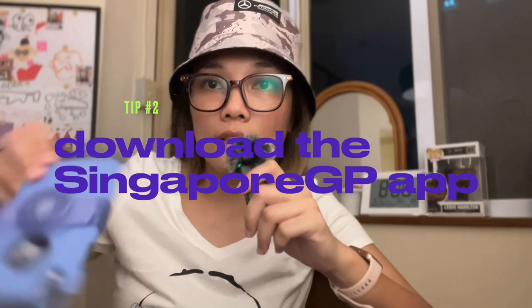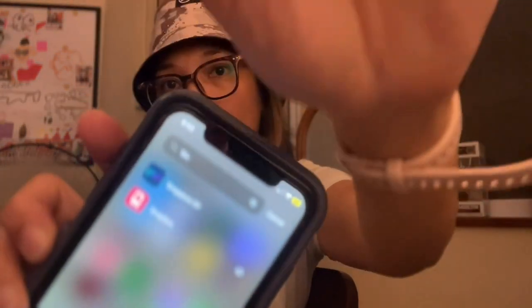Tip number two is to download the app. The app is called Singapore GP — let me show you what it looks like. On the app they include a map of the venue and the schedule of performances, and you can tag which ones you're interested in watching and you'll get reminders when they're about to start. You'll also receive important notifications on the app before and even during the event. For example, last year they notified when the national anthem was about to begin and when a performance I was waiting for was about to start.